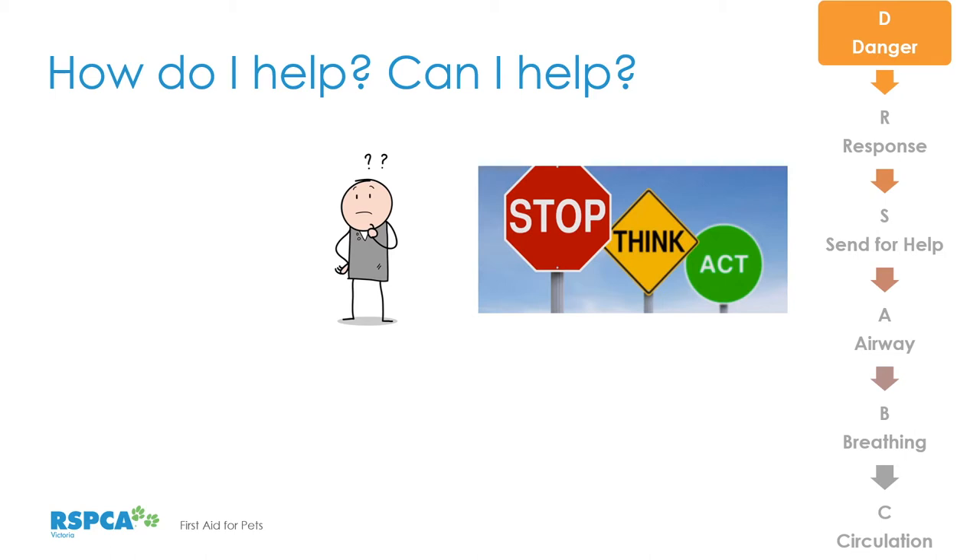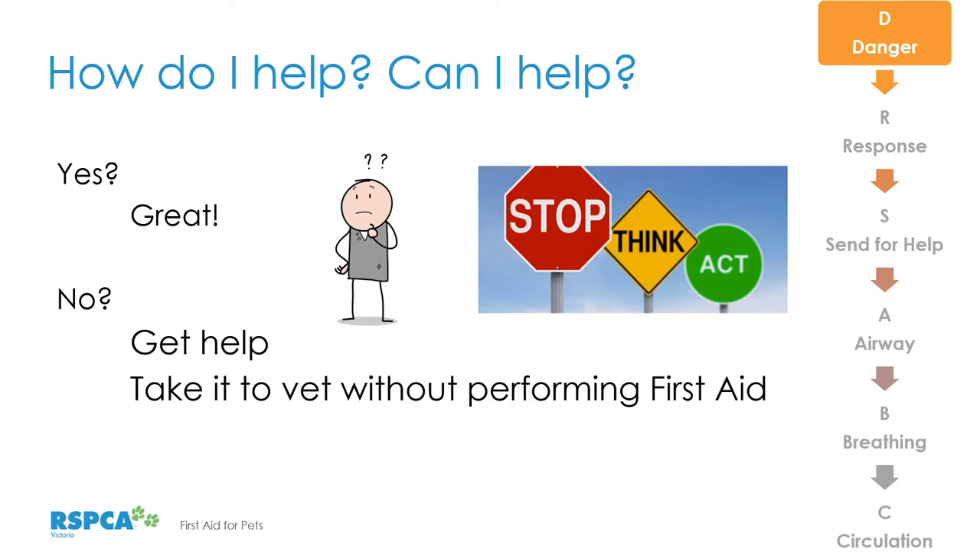If you think you can help, jump in. But if the answer is no, can you get someone that can help? Can you call a vet? Can you get assistance from a neighbour or a passerby? If you don't know how to help in that situation, take the animal to the vet without performing first aid. Remember — capturing, restraining, confining, and getting that animal safely to a vet is a really great thing to do. We must stay safe; if we put ourselves in danger of an oncoming car or a nearby snake, we won't be much good to the animal.